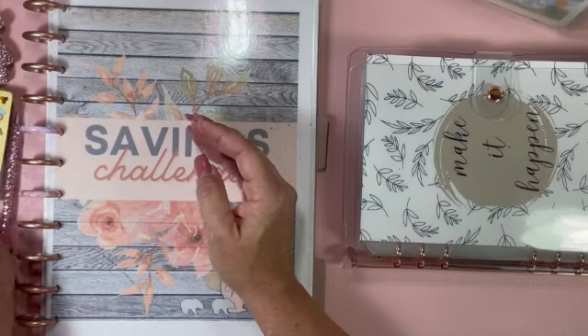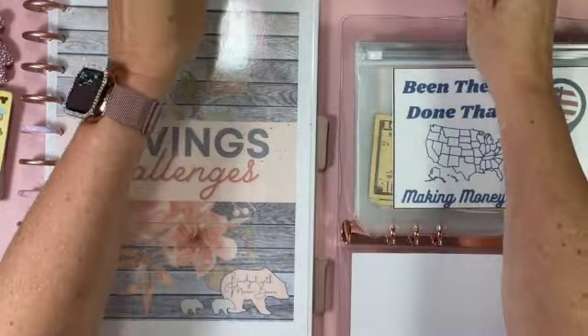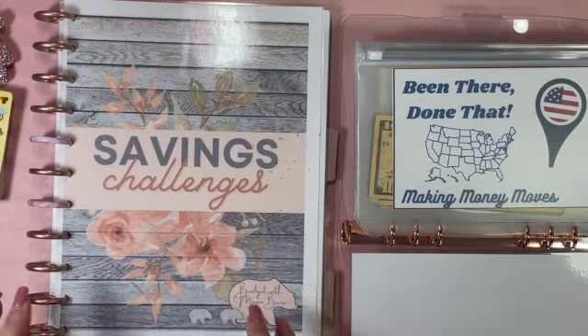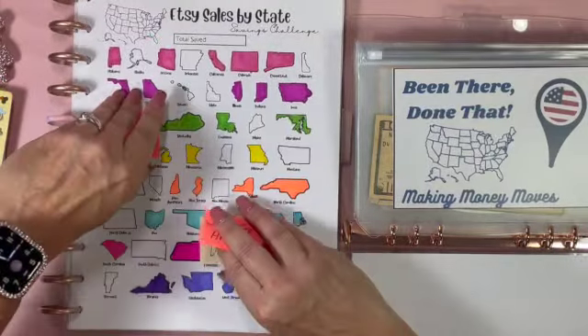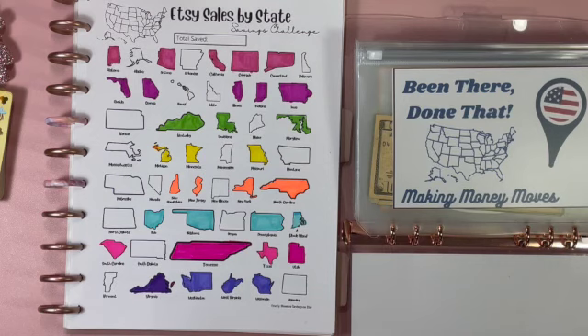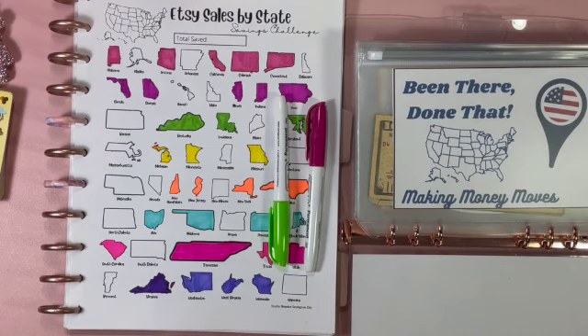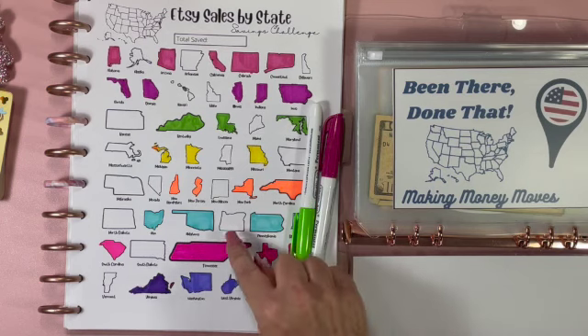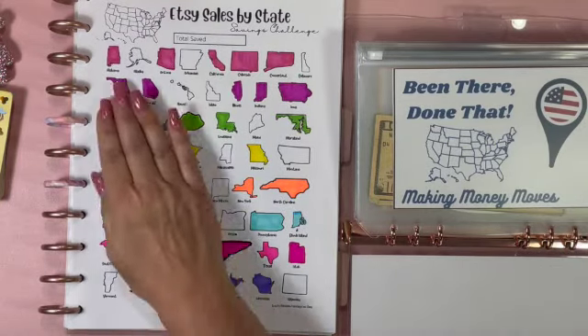Our Busy Bee cards are ready - I'm going to put them to the side. We've got our scratch-off tool and our binder. Let me grab my markers. Okay, we've got our colors ready and let's go ahead and color in.